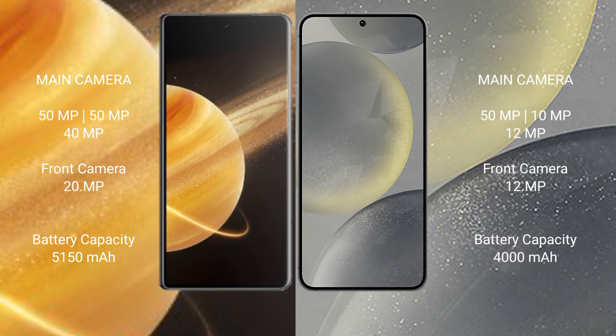Honor Magic V3 has a 5150mAh battery with 66W fast charging support. Samsung Galaxy S24 has a 4000mAh battery with 25W fast charging support.